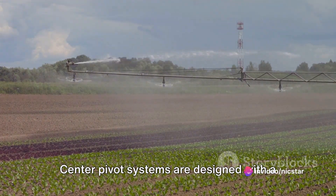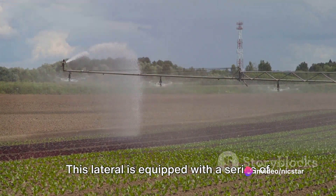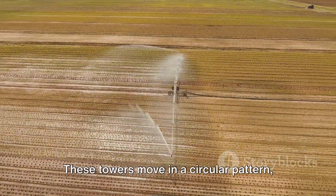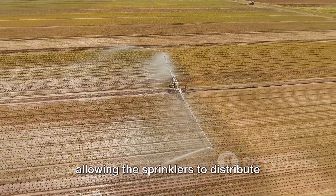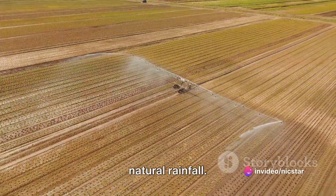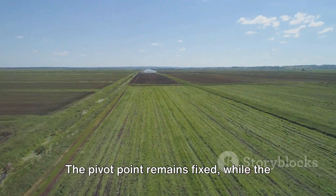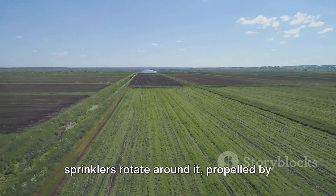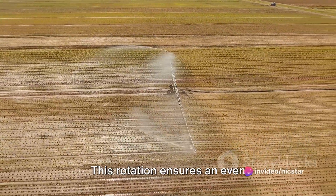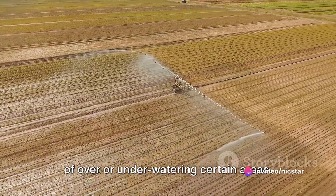Center pivot systems are designed with a central pivot point and a long arm or lateral extending outwards. This lateral is equipped with a series of sprinklers mounted on wheeled towers. These towers move in a circular pattern, allowing the sprinklers to distribute water evenly across the field, mimicking natural rainfall. The pivot point remains fixed, while the sprinklers rotate around it, propelled by electric motors on the wheeled towers. This rotation ensures an even distribution of water, reducing the risk of over-watering or under-watering certain areas.